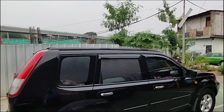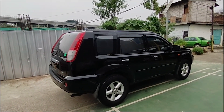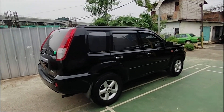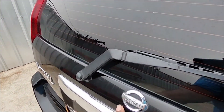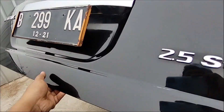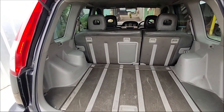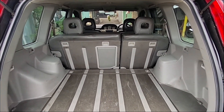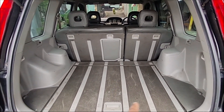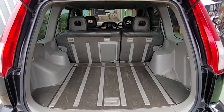Walaupun tidak ada roof rail, masih tetap gagah ya Nissan X-Trail ini, karena bannya memang sudah diganti yang besar. Bagasinya dari Nissan X-Trail cukup luas. Karena ini adalah 5-seater, jadi 5 penumpang saja, di jok belakang tidak ada tambahan lagi, makanya bagasinya cukup luas.